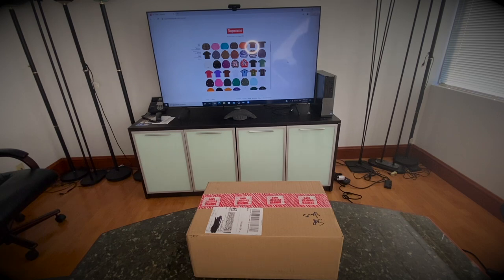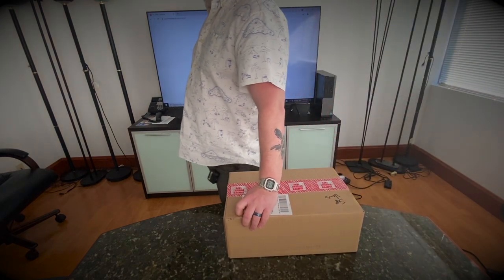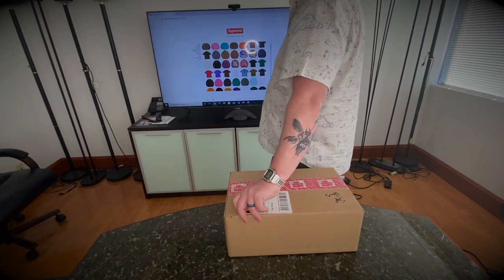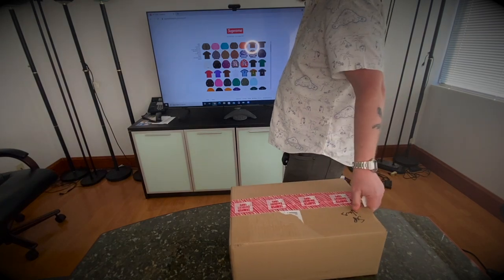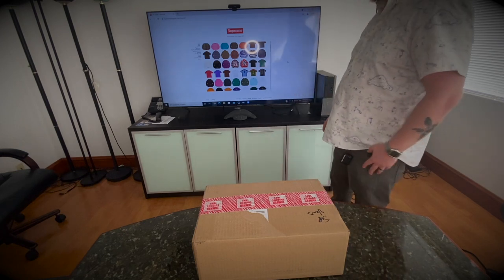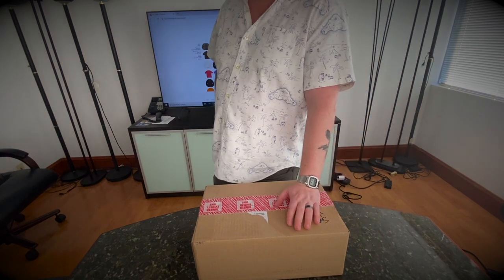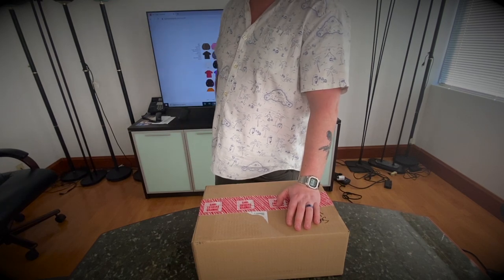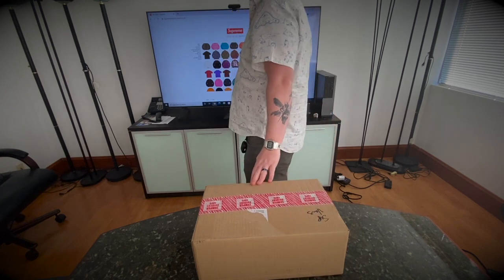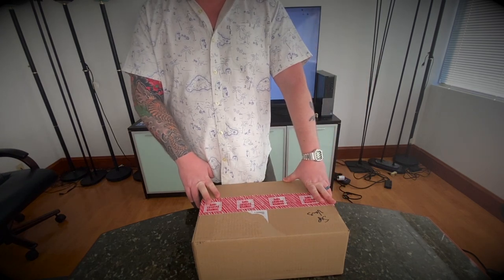Hello everyone. Today we have a pretty cool package from Supreme. For those of you who know, it is a New York based skate brand that has grown pretty big over the last couple of decades. They do collaborations with just about anybody on everything from shirts, jackets, underwear, Skittles, Oreos, shoes — they do everything, literally everything. They're a great brand, a great skate brand, and they're pretty sought after.